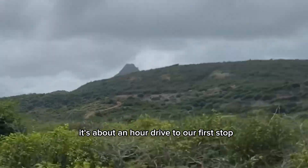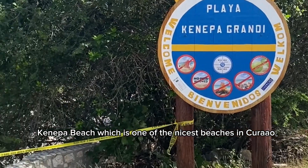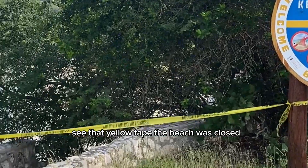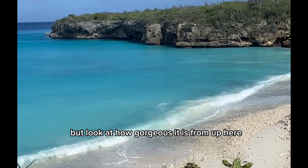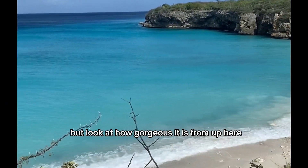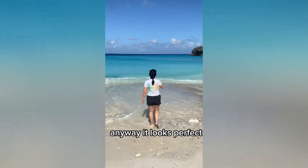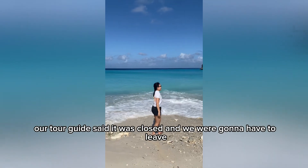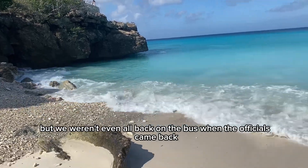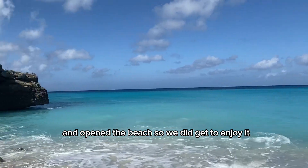It's about an hour drive to our first stop, Canepa Beach, which is one of the nicest beaches in Curacao. See that yellow tape? The beach was closed because of the storms that happened earlier in the week. But look at how gorgeous it is from up here. We decided we were going to duck under the tape and go down to the beach anyway. Our tour guide said it was closed and we were going to have to leave, but we weren't even all back on the bus when the officials came back and opened the beach. So we did get to enjoy it.